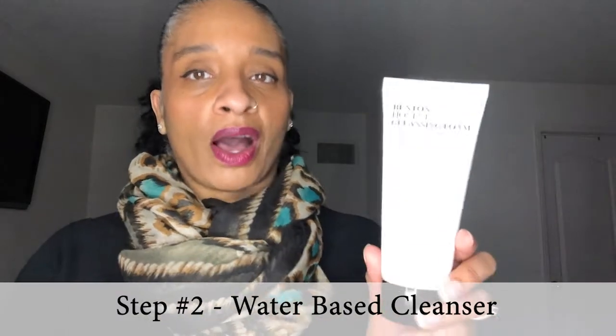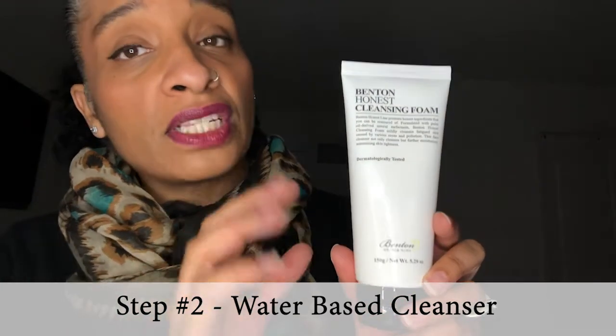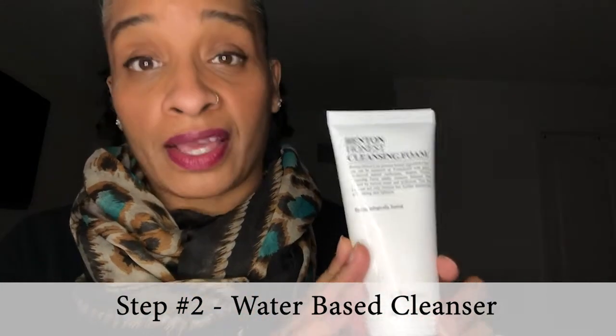Step number two is a water-based cleanser. I got the Benton Honest Cleansing Foam — first time trying it. It's a mild cleanser made from palm oil and you apply it to your wet skin. I like the smell — it has a clean smell. The first time using it I put too much, so you don't need a lot to get a good lather.